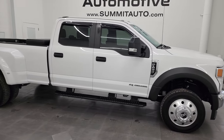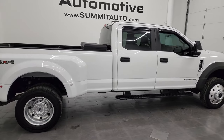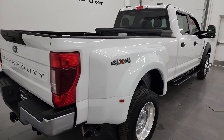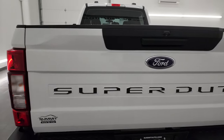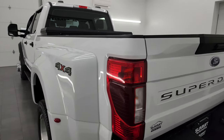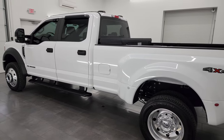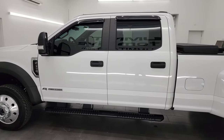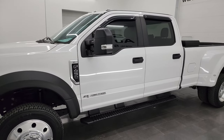Hey, this is Brett and this 2020 Ford F450 crew cab long box dual rear wheel XL is stock number 13958Z. I'm here at Summit Automotive in Fond du Lac, Wisconsin, your new and used heavy duty truck headquarters. This 2020 Ford F450 has the 6.7 liter Power Stroke diesel engine, paired up with the 10-speed automatic transmission.